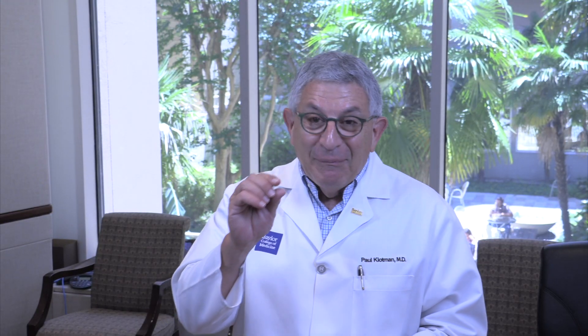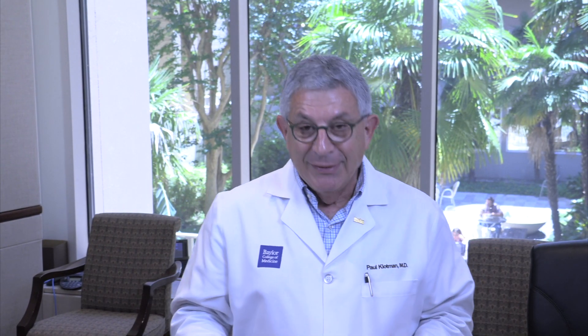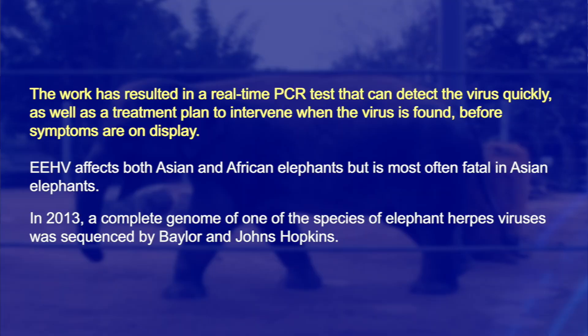At your pill size, that'd be a pill that big. So if it's an elephant, you've got to have a big pill. It worked very well and was actually very effective. It's important because in both African and Asian elephants, this particular disease is really bad and often causes death in the young calves.